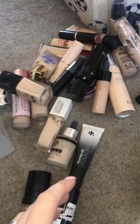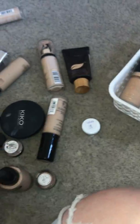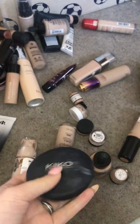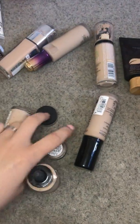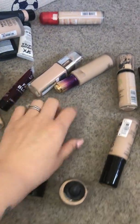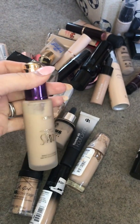MAC Moisture Infusion is really good so that's staying. This Born This Way is really old so that's going — goodbye. The Kiko BB Glow in number one is definitely going, I hated that. These little samples — I'm so over them, they can go goodbye.